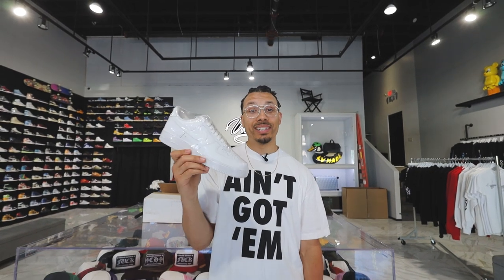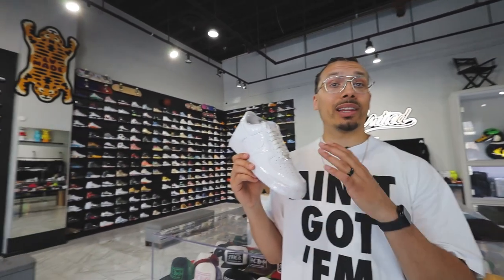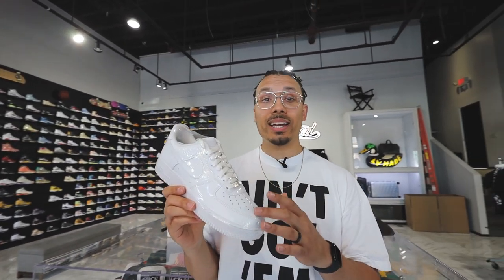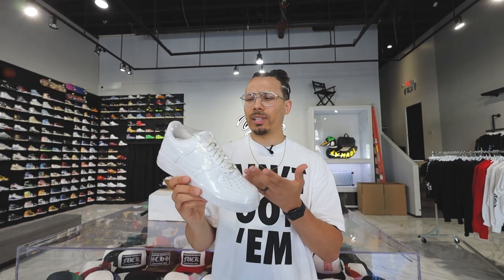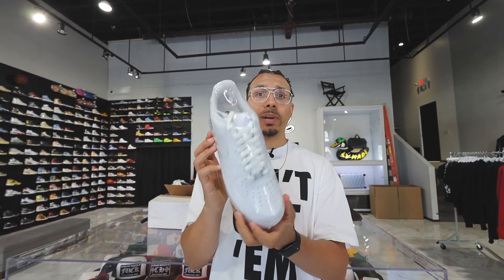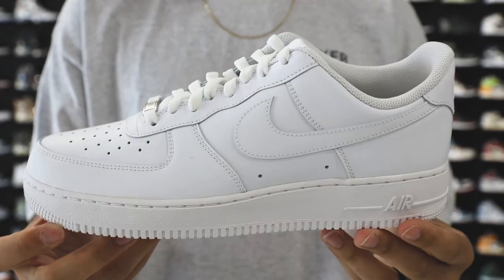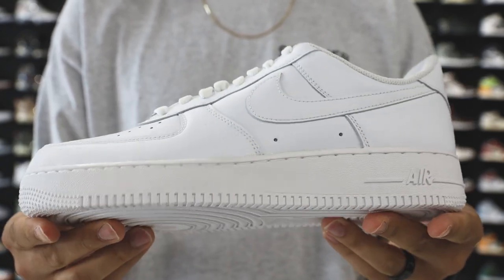This next one's going to be good — the all-white Air Force One. This shoe right here, you can never go wrong with. I know we could have picked so many different colorways because on that wall over there there are a lot of great options. But at the end of the day, this shoe will always be trending. It's been like 30 to 40 years, with the anniversary just coming out this past year as well.